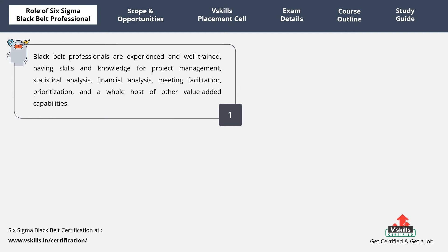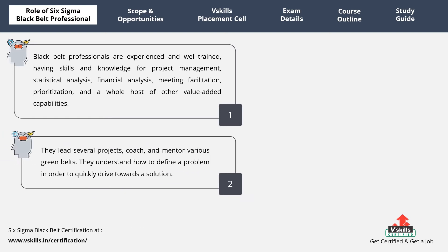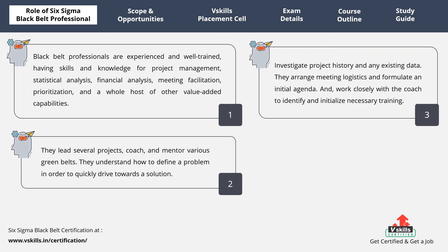Black Belt professionals are experienced and well-trained, having skills and knowledge for project management, statistical analysis, financial analysis, meeting facilitation, prioritization, and a whole host of other value-added capabilities. They lead several projects, coach and mentor various Green Belts. Moreover, they understand how to define a problem in order to quickly drive towards a solution. Black Belt professionals also investigate project history and any existing data, arrange meeting logistics, and formulate an initial agenda.